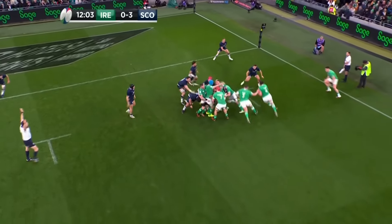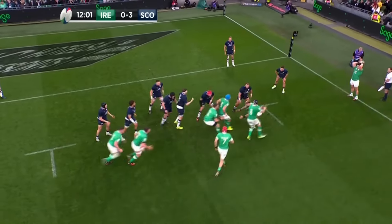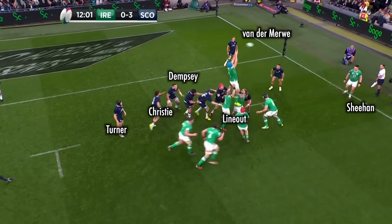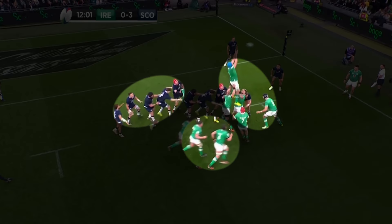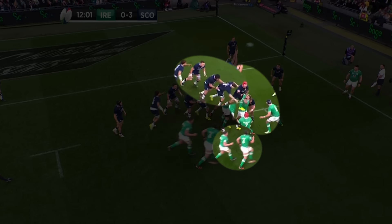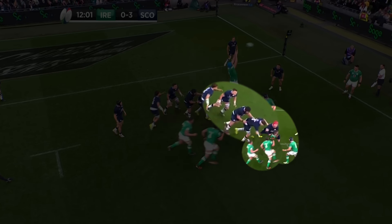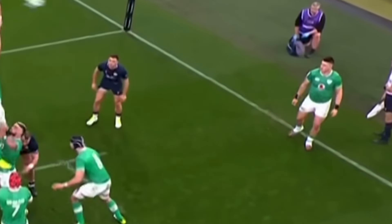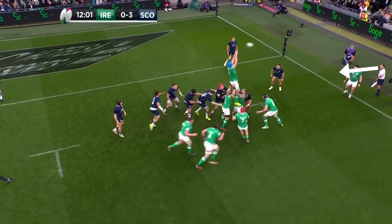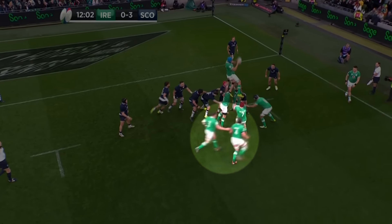It was always going to be a grindfest of a test and Scotland's excellent maul defence is the reason why. Let's take notice at 12:01 of the fact that Scotland don't bother to contest the lineout. The forward pack all begin to rotate and sync so they can fold inwards and apply pressure at the source of Ireland's push. Sheehan, who remains in his throw-in position, takes notice of the scrum-like defensive formation by Scotland, calling for plan B.